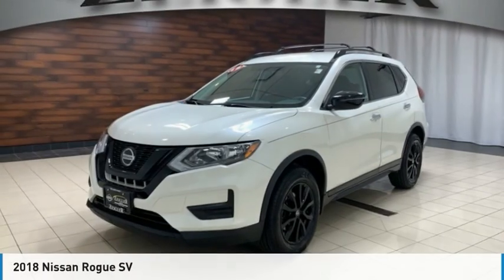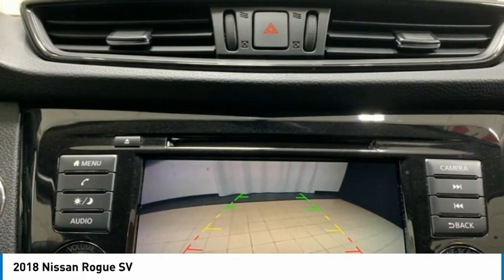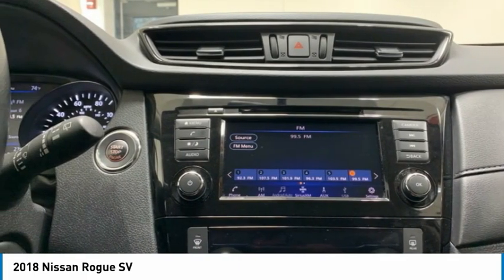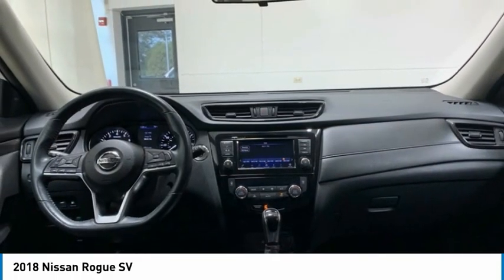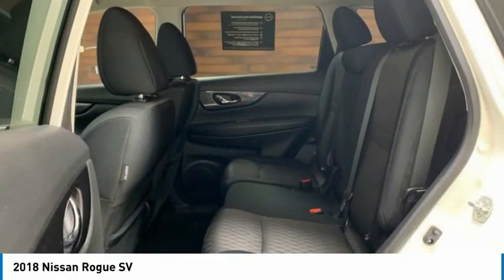Today, with the 2018 Rogue, the stylish Rogue gets 27 miles per gallon and still boasts nearly 58 cubic feet of cargo space. With a 5-star side impact safety rating and confident handling, the Rogue is more than you expect and everything you deserve.